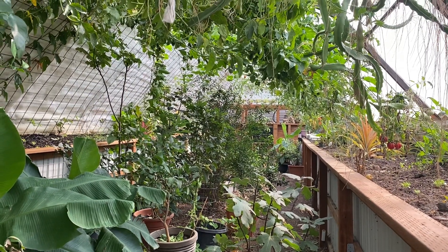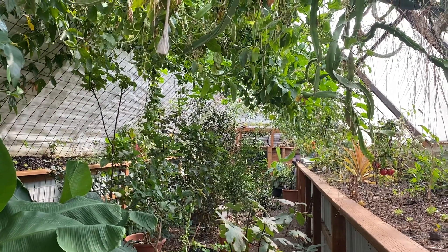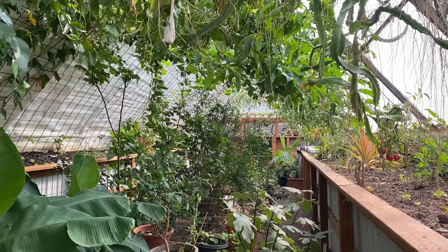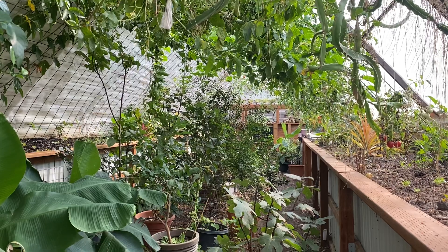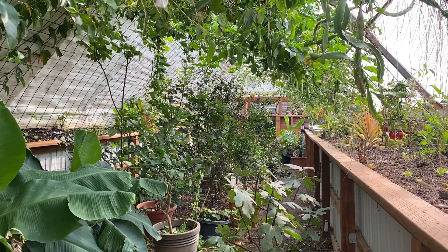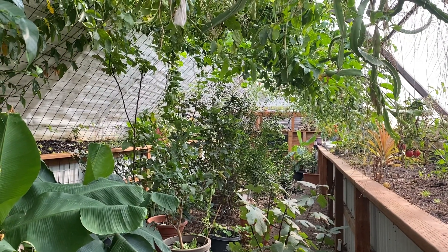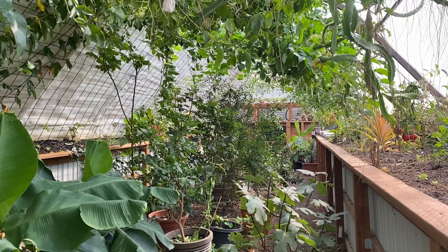Today I wanted to give an end-of-summer update, now that we're almost to October, and talk about how this greenhouse managed temperatures during the summer. Here in Springville, Utah, the hottest day I saw on the outside sensors was 106 degrees Fahrenheit, and our hottest sensor reading inside the greenhouse during the summer was 91 degrees.